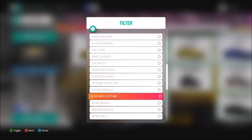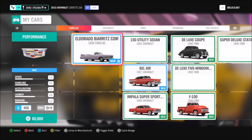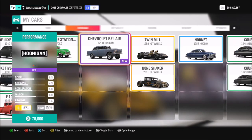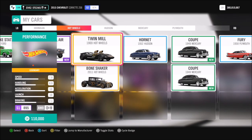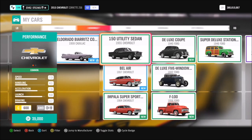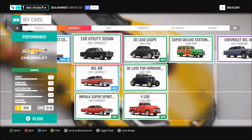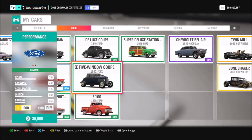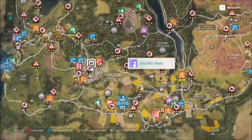First of all, we're going to want to pick out a Hot Rods and Customs car. There is a filter for them, so you should have a couple at least in your garage. If you don't, you can always filter under the auto show to buy a new one. You can pick whichever one you want. I went with my Ford Deluxe 5 Window 1932.